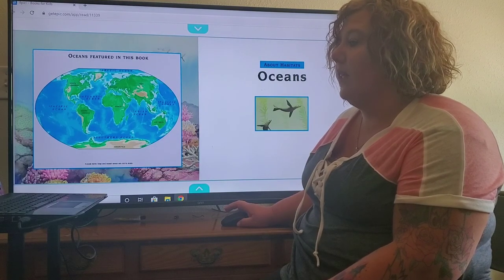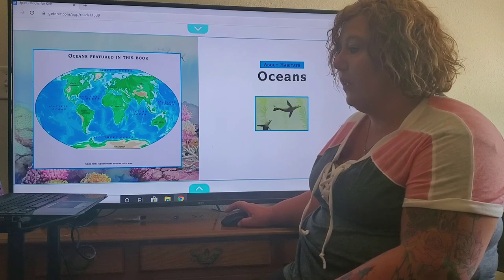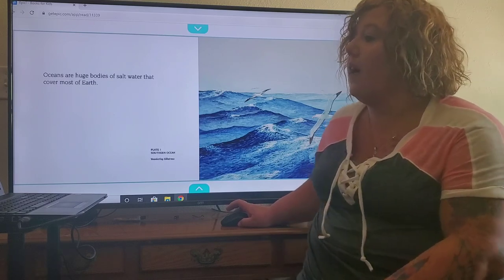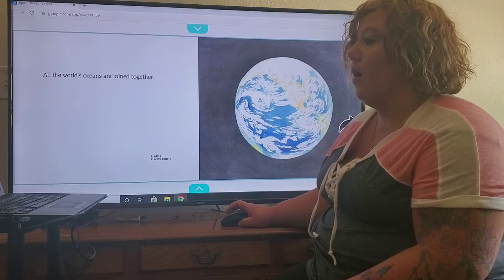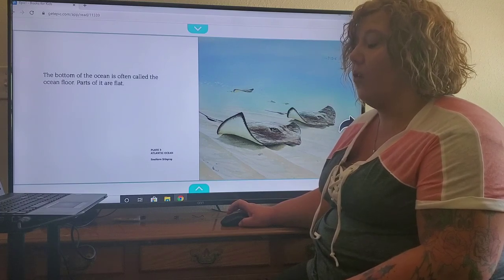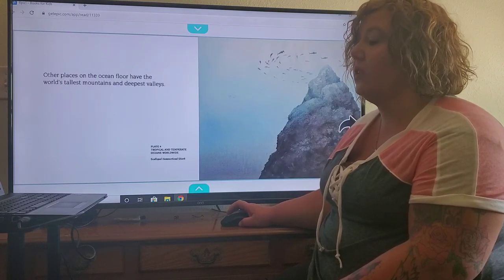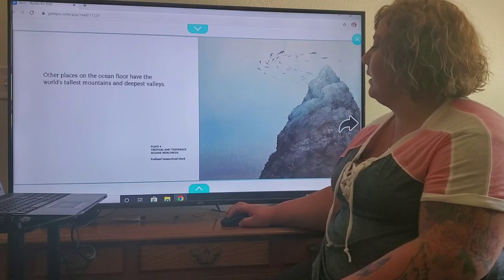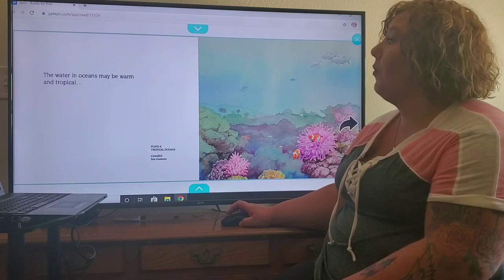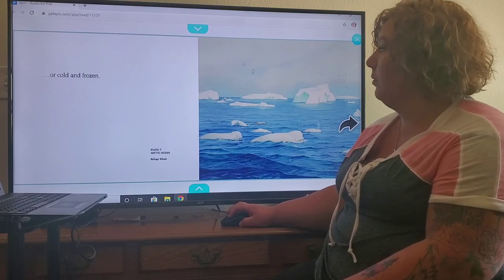The oceans featured in this book are the Pacific, the Atlantic, the Indian, the Arctic, and the Southern Ocean. Oceans are huge bodies of salt water that cover most of the earth. All the world's oceans are joined together. The bottom of the ocean is often called the ocean floor — parts of it are flat, while other places have the world's tallest mountains and deepest valleys. Ocean water is always moving, and may be warm and tropical or cold and frozen like in the Arctic Ocean.